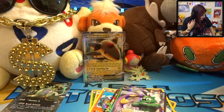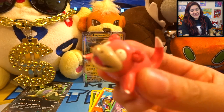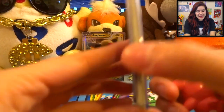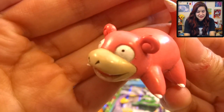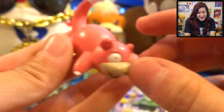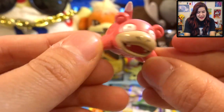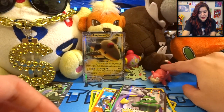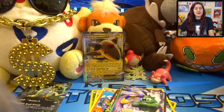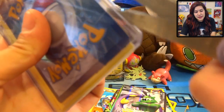Up next we're gonna move on to a package from Michael. Very very cool - Michael sent a nice little card sandwich here, along with an adorable little Slowpoke. Look at this guy, oh my goodness! This is really really cute, I like this a lot. I'm gonna set him here in the background, take him to school, and then we'll put him in the background for a bit. He's keeping it real, he's keeping it cute.